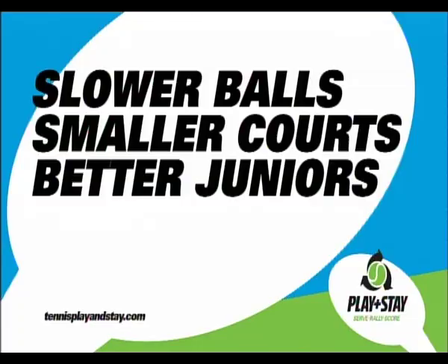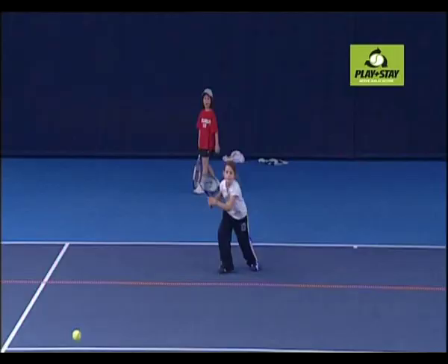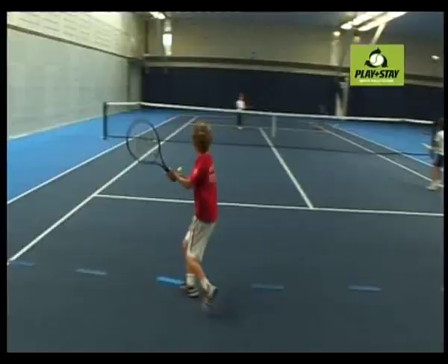Slower balls and smaller courts means better juniors. The balls allow high-level juniors to develop efficient technique and to implement advanced tactics sooner than they could with a normal ball on a full court.